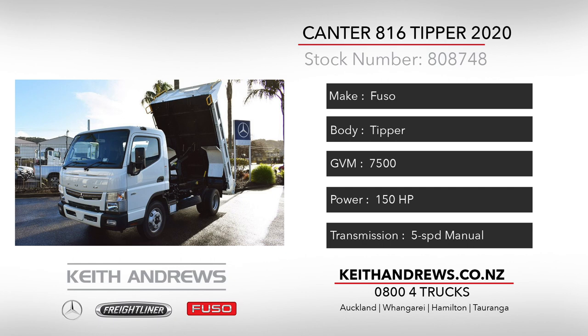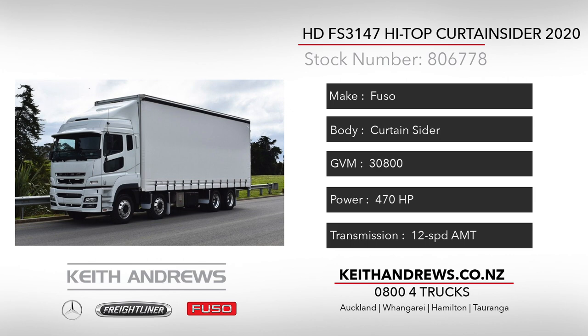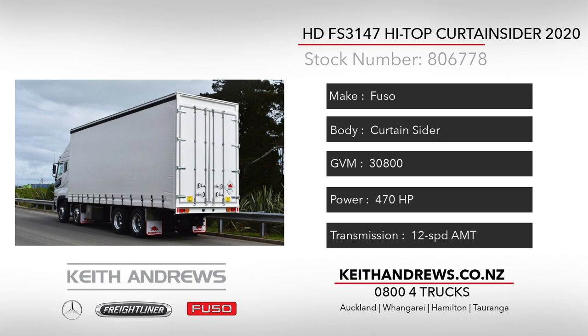Our second rig is a 2020 Fuso HD3147 8x4 high top curtain sider. This unit features a Roadmaster body that has been built with volume in mind — an 8m 500 length, 2m 490 width and 4m 290 height will certainly cover most bases.